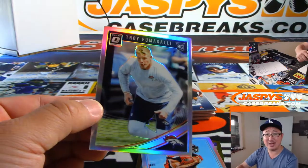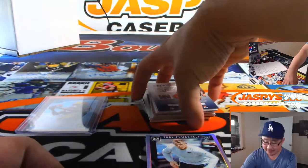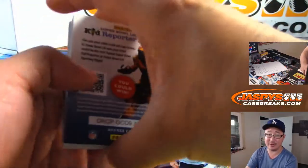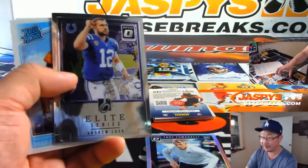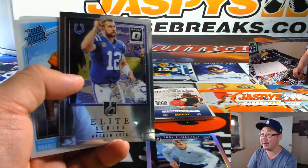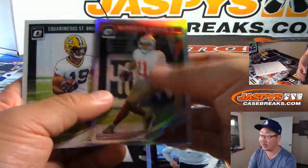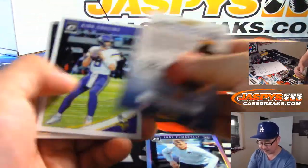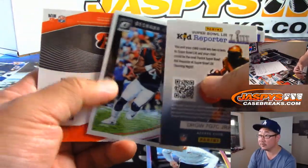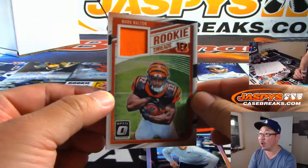And then the year before they got Jake Butt, who's a tight end, but he's been struggling with a lot of injuries too — though he's supposed to be really good. Marquise Goodwin. And we've got a relic as well — Mark Walton, Rookie Threads.